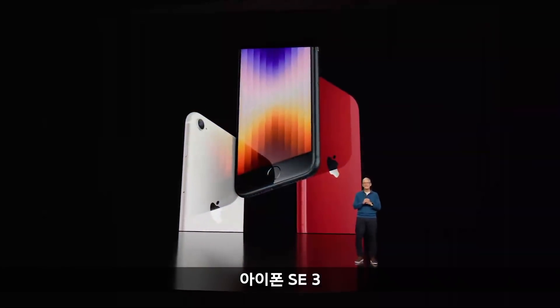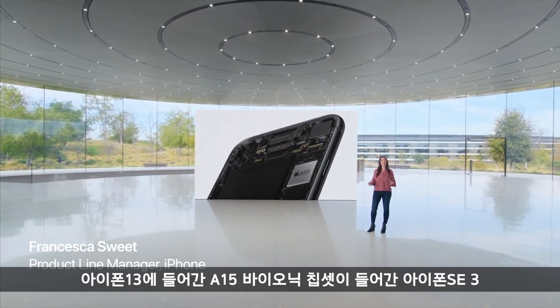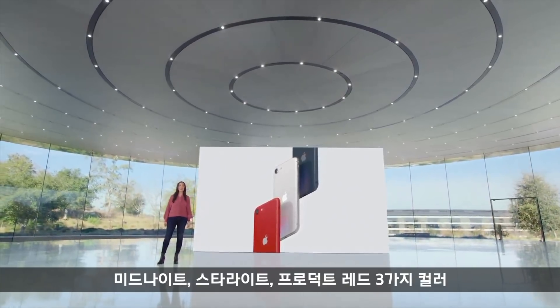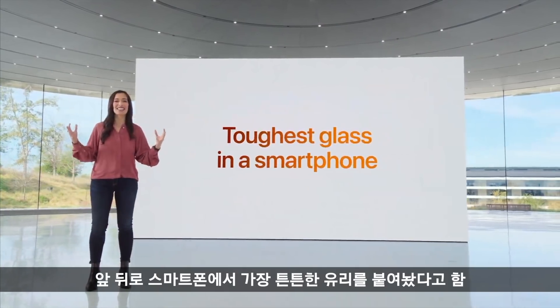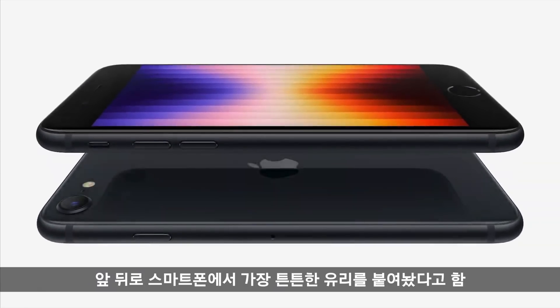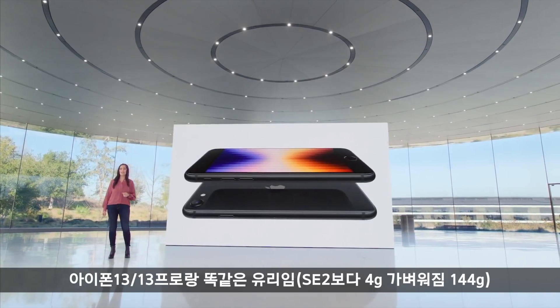The new iPhone SE. At the heart of iPhone SE is A15 Bionic — the same chip as an iPhone 13. It comes in midnight, starlight, and product red, and now includes the toughest glass in a smartphone on both the front and back. This is the same glass as the back of iPhone 13 and iPhone 13 Pro.